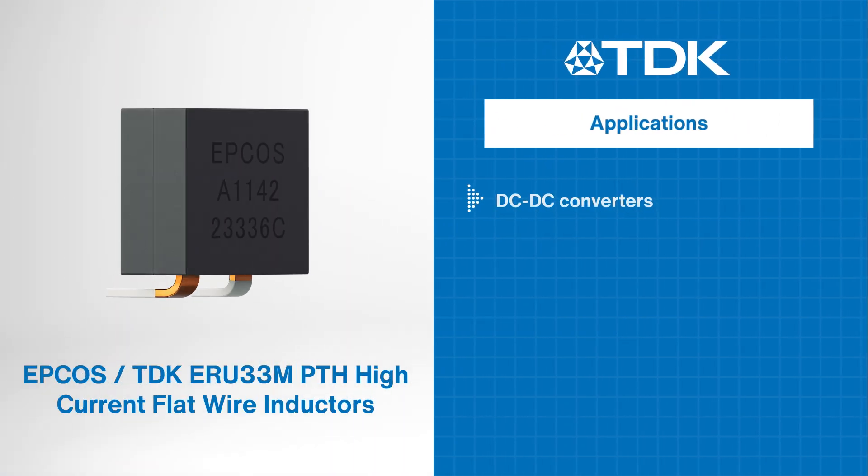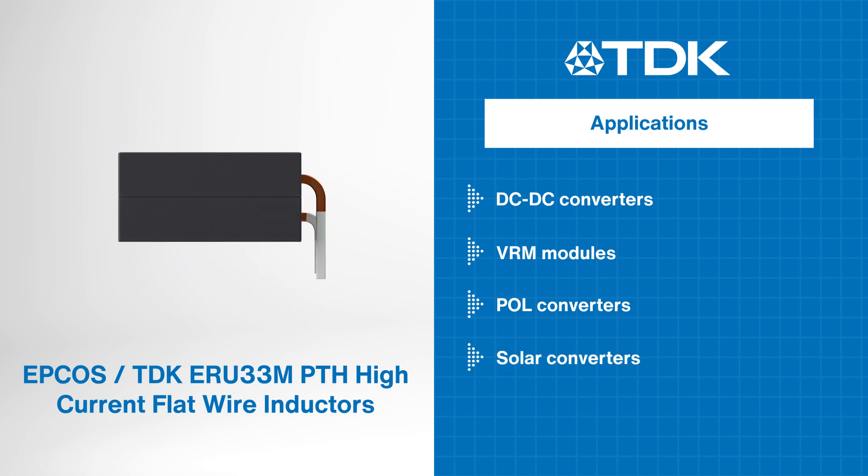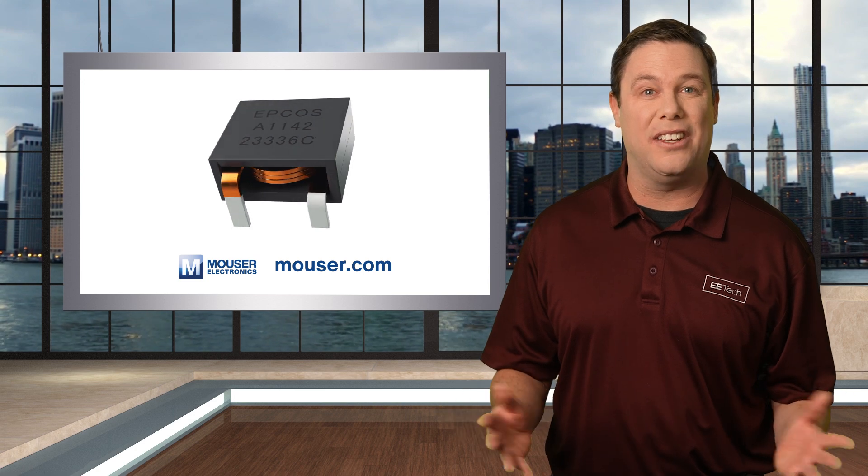The TDK ERU 33M PTH high-current flat wire inductors are ideal for a range of applications. Head over to Mauser.com to learn more, or click the link in the description below.